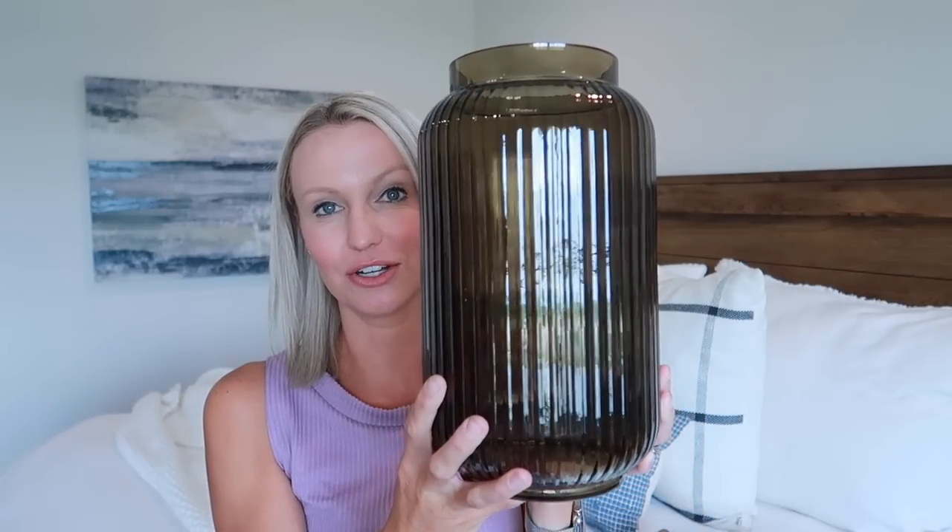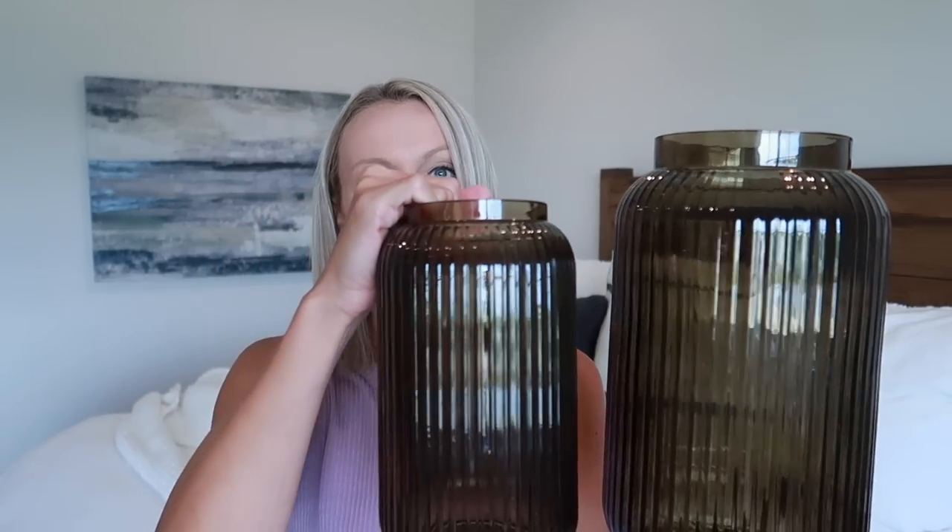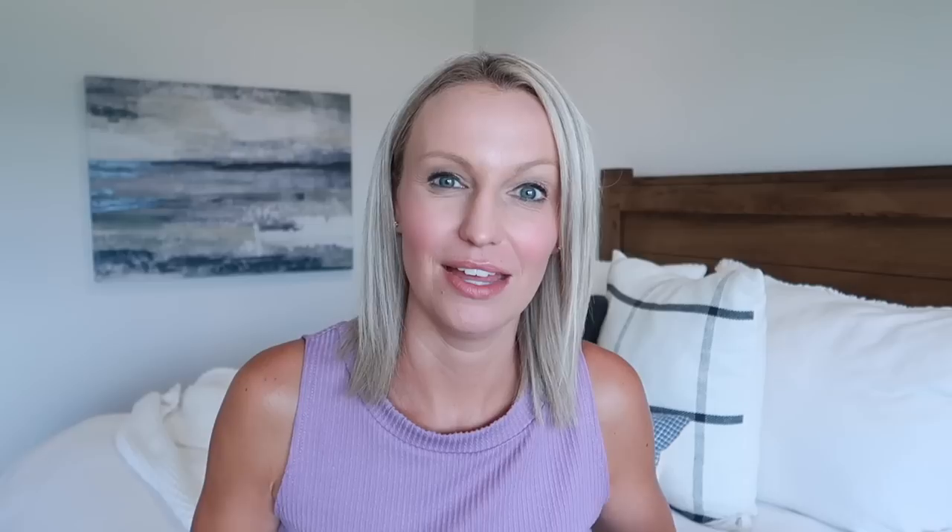Any guesses on the color of my next item? Green! It's a green ribbed glass vase. I saw this in the store and fell in love. This is the larger one and I'm thinking built-in shelves in the living room. You could put an arrangement in them, but I think they're just beautiful on their own. This is the larger one at $29.99. Our store didn't have the smaller one so I scored it online — $19.99. I don't think you need both, but for what I'm envisioning on my shelves, I think they'll just look better as a little set together.